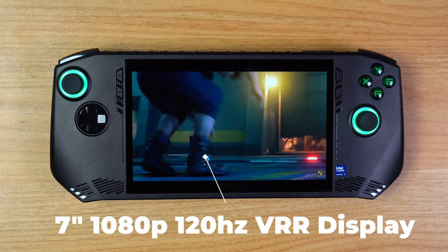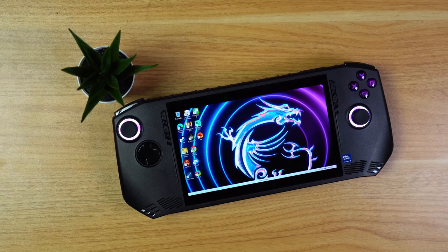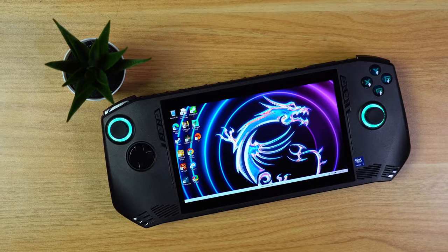The screen is exactly the same as the Ally — a 7-inch 1080p display with a maximum refresh rate of 120Hz and variable refresh rate support. It's bright, it's beautiful, and I have no qualms with it. Realistically though, you're going to be playing most games at 720p anyway, but we'll cross that road later.